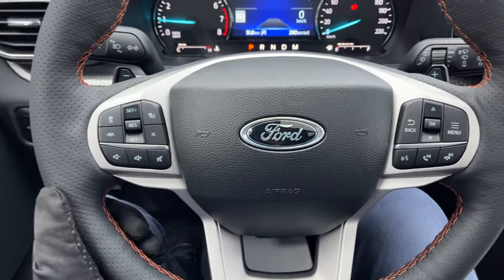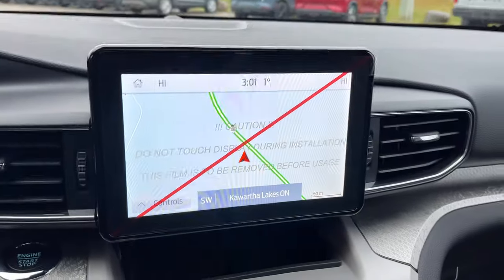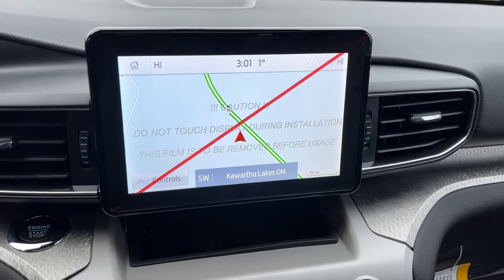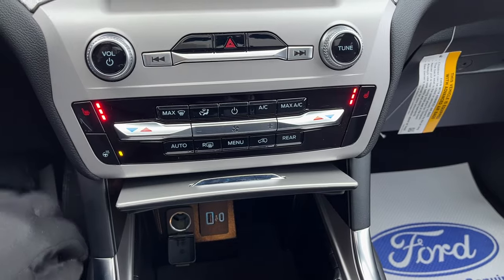You also have adaptive cruise control, lane centering, and lane keeping on this as well. You have your eight-inch center display with voice-activated navigation, a reverse camera and parking sensors, as well as Apple CarPlay and Android Auto. Your different heated seat and heated steering wheel controls are also accessible here.